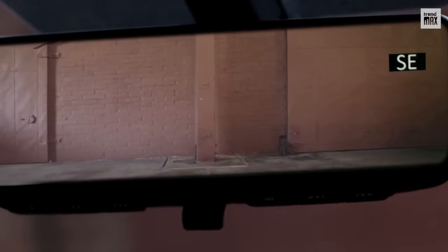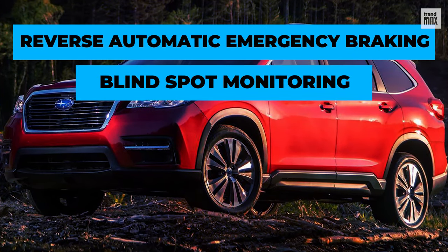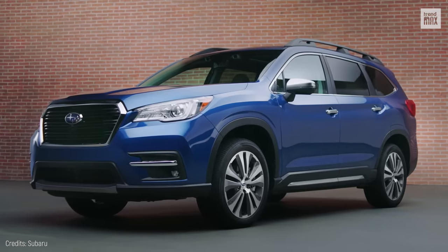As part of its driver assistance features, it has a rear-view mirror camera, front-view camera, reverse automatic emergency braking, blind spot monitoring, rear cross-traffic alert, lane change assist, LED fog lights, among others.